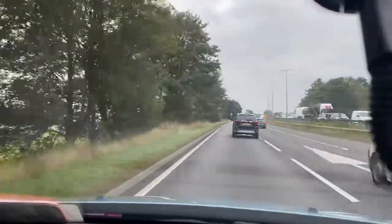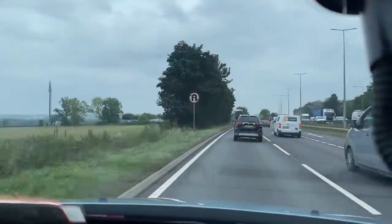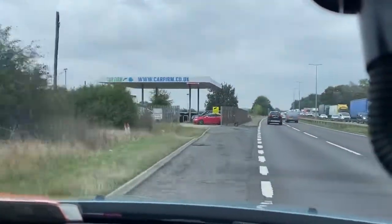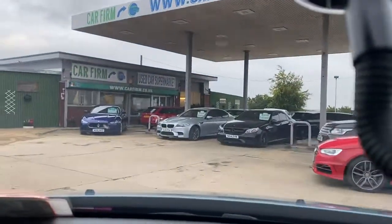If you're looking for a good SUV, or a nice strong engine and plenty of space, this may well be the ideal choice for you. Do give us a call here at CarFirm, or alternatively you can log on to us at CarFirm.co.uk.